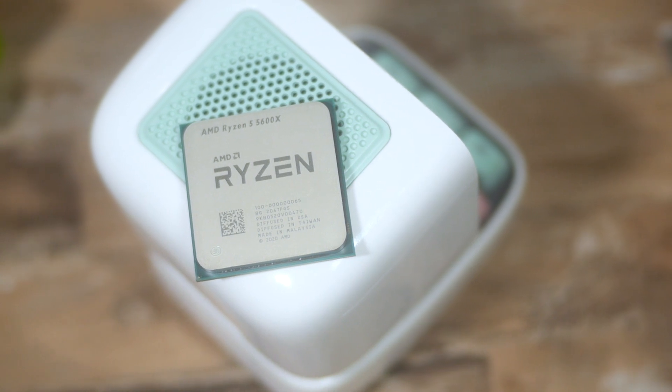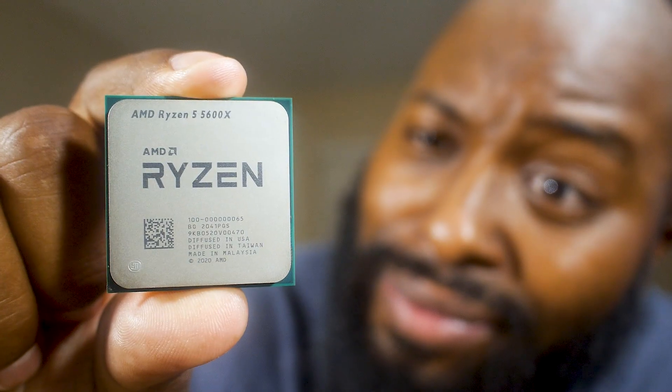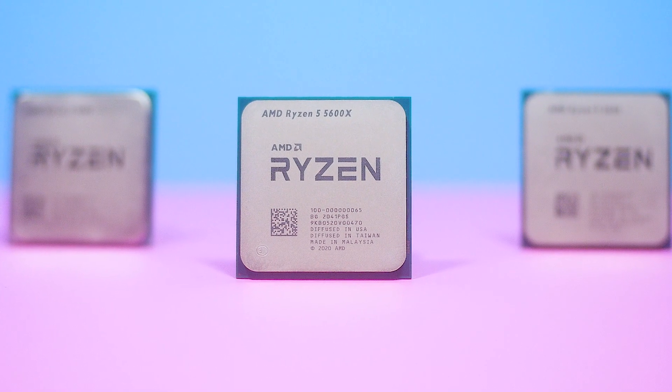On the release day of the 5000 CPUs, there was one SKU that seemed to be in relatively less limited stock availability, and that was the Ryzen 5 5600X. This is a Ryzen 5 6-core, 12-thread CPU based off of Zen 3 architecture. Depending on who you talk to, this may either be the bargain of all bargains, or maybe overpriced when you compare it to the same CPU from previous generations.